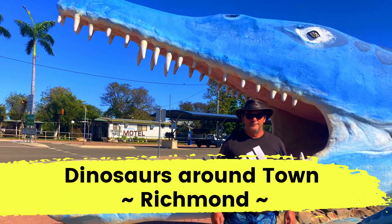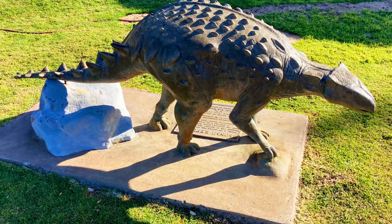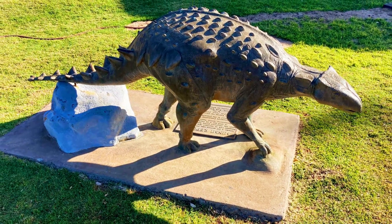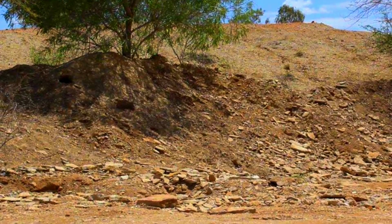Outside Kronosaurus Korner, there are several dinosaurs you can take a photo with. Richmond also has two dedicated fossicking sites 12 kilometres out of town where you can try and find a fossil of your own.